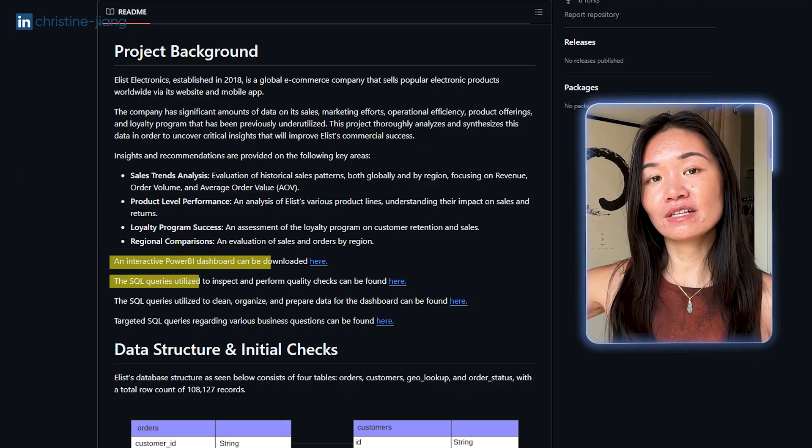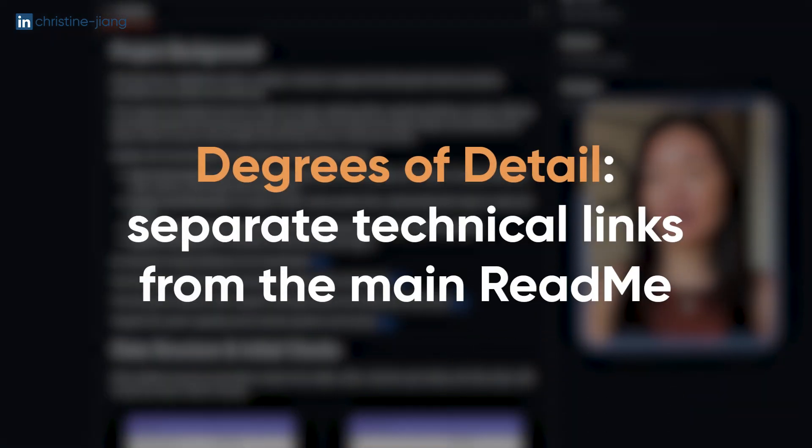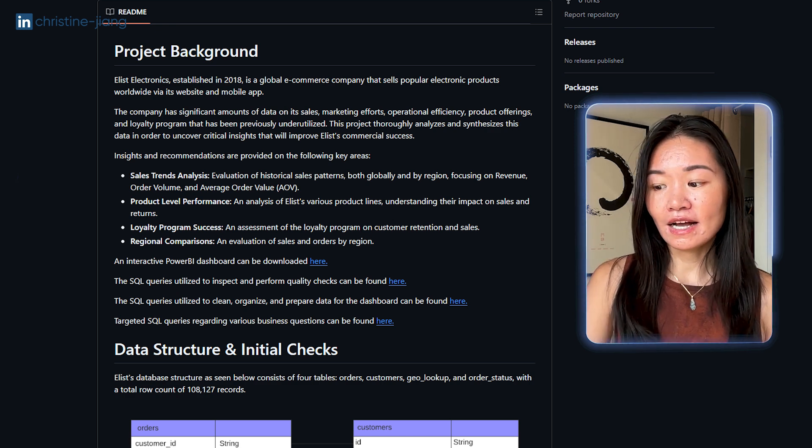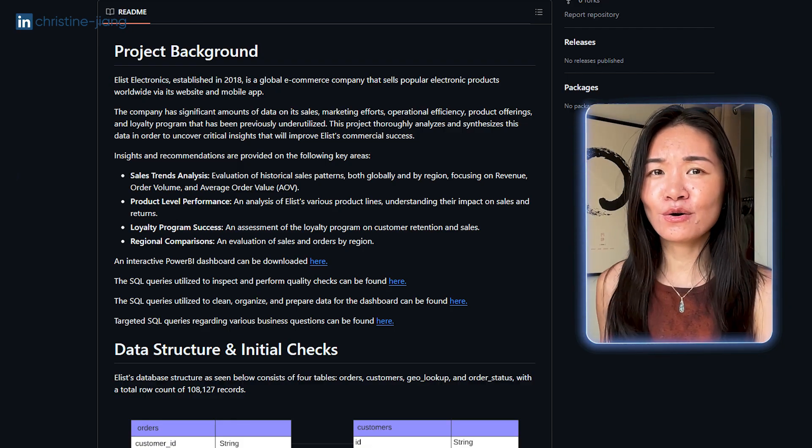Throughout this overview we're speaking from the point of view of someone who's actually working at the company. Notice I'm not saying things like 'I've always loved tennis, so I wanted to do a project about the US Open,' or 'because I'm really into fashion I found a fashion data set.' I'm not using the first person — I'm just telling someone in a professional context what this project is about. At the end we link out to the technical stuff, which is an example of thinking about degrees of detail: separating the important stuff a non-technical person would want to know from the technical details, so someone can dig deeper if they want but isn't overwhelmed.